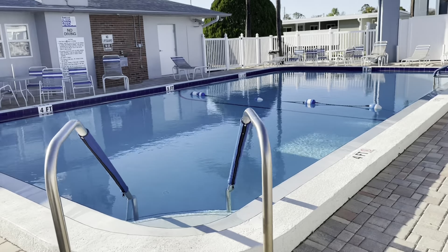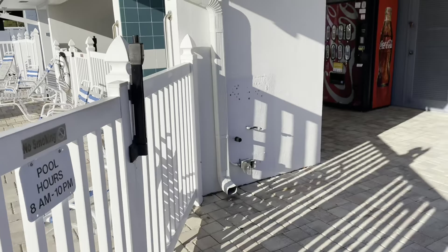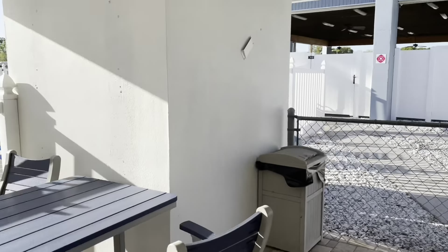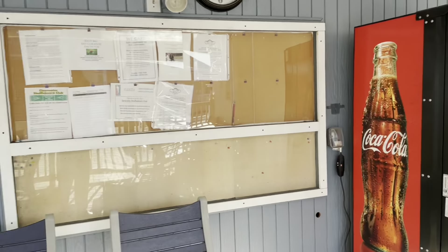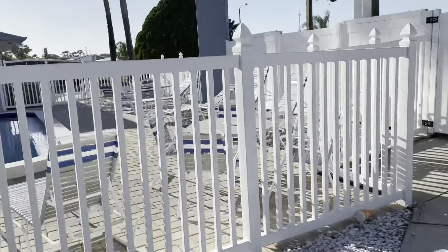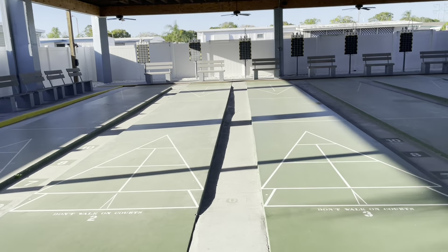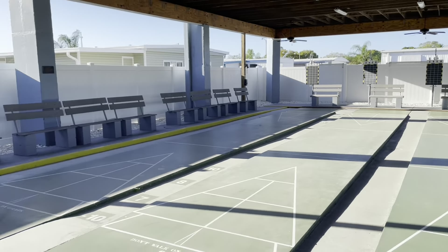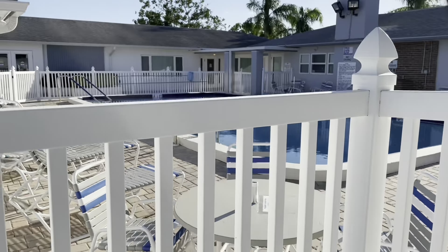Look at this swimming pool — beautiful area. They have another clubhouse and swimming pool as well; we're only taking a look at this one today. Swimming machine and stuff — nice area to hang out in. Absolutely beautiful. And over here we have indoor shuffleboard. Really cool. There's your swimming pool from this side.